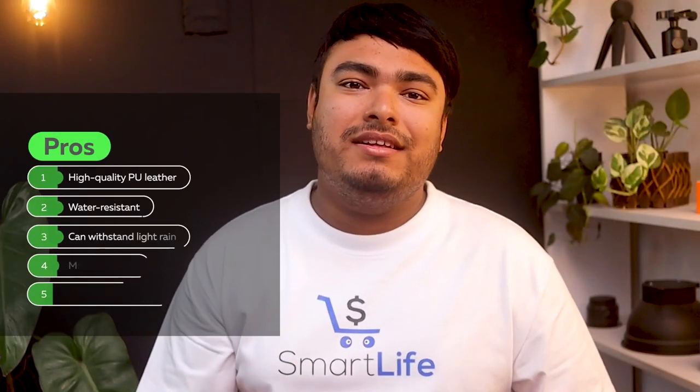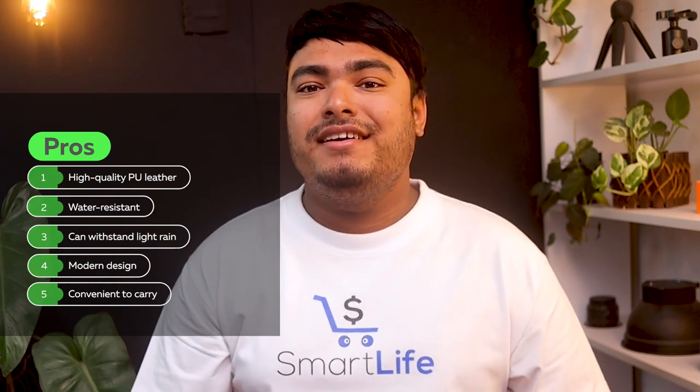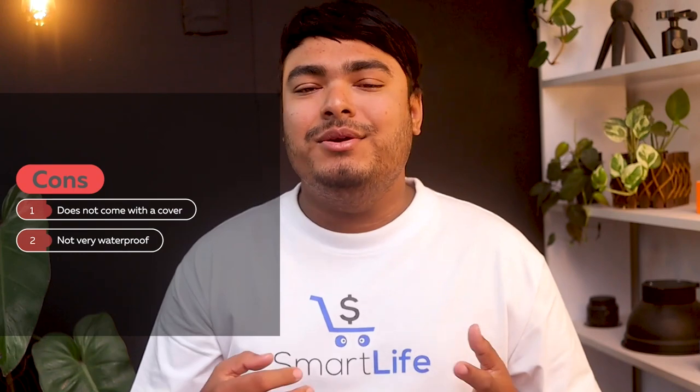Pros: high-quality PU leather, water-resistant, can withstand light rain, modern design, convenient to carry. Cons: does not come with a cover, not very waterproof.